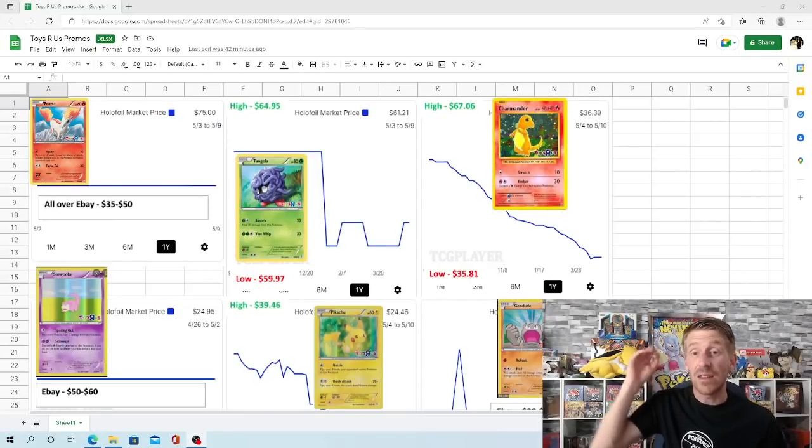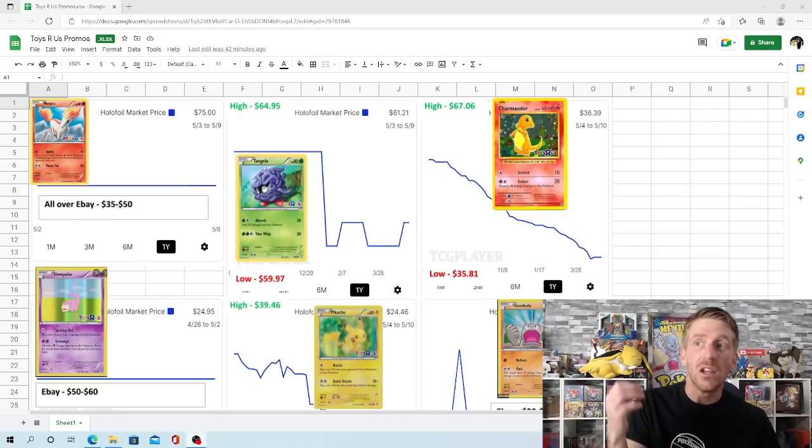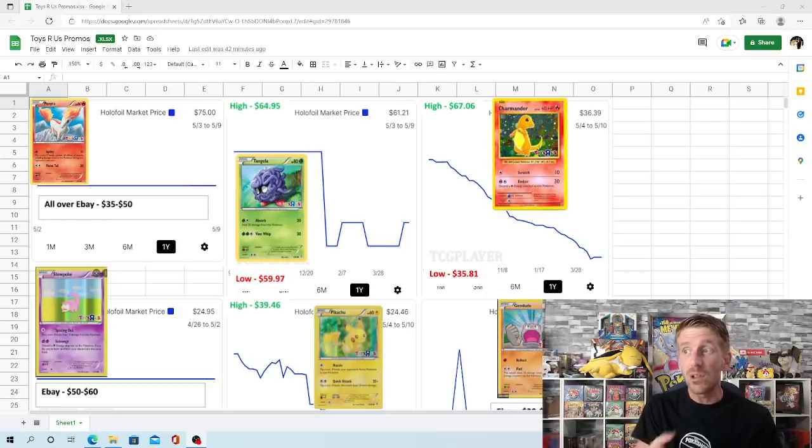This is a completely different ballgame from what we looked at with the McDonald's promos — very interesting. A lot of these have really dropped down in price. We pull all this pricing off of TCG Player. Starting with the Ponyta up in the corner, the holo foil market price is $75, but that's based off of just one sale over the past year. These are all over eBay right now for $35 to $50, so that's a more accurate picture of where the market is for the Ponyta promo — close to the most expensive one still.